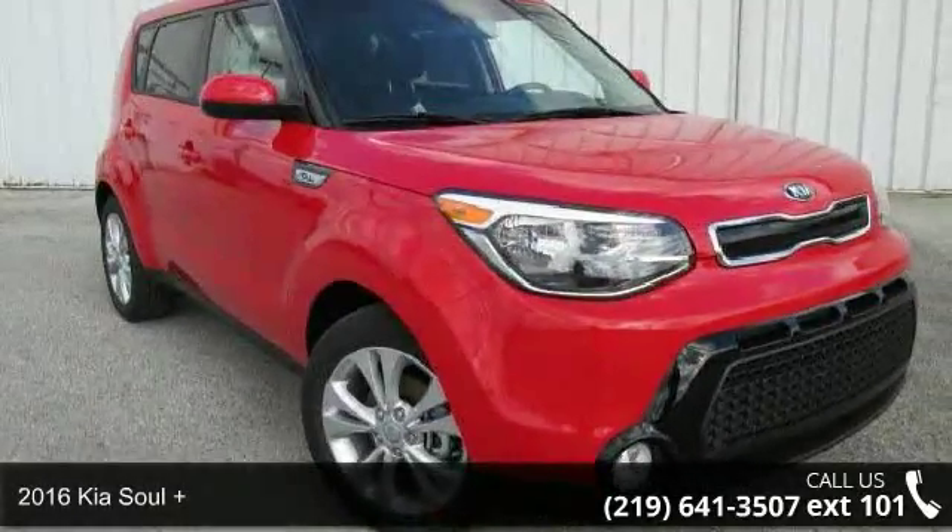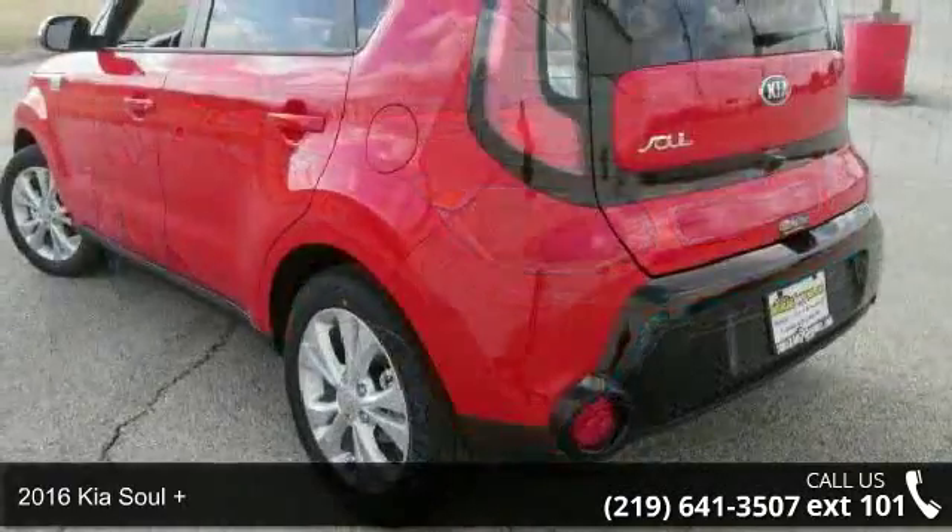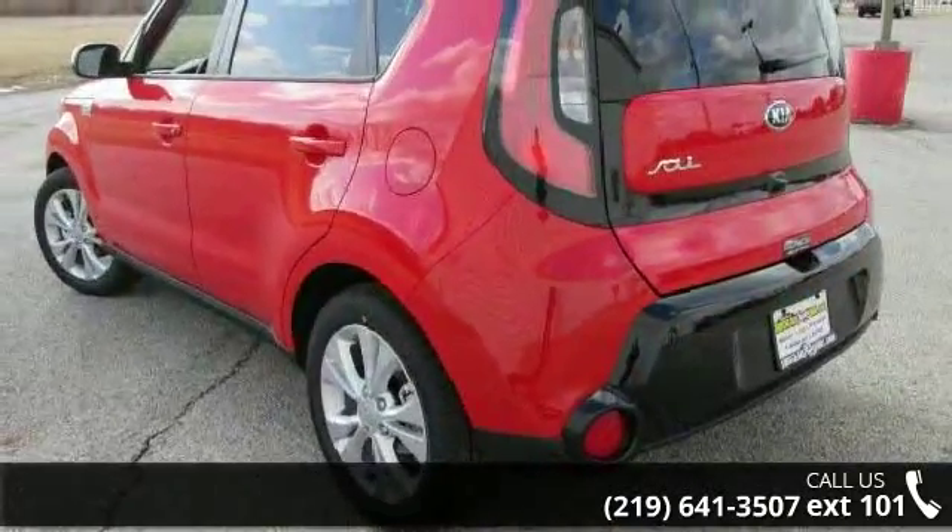Arrive in style with this 2016 Kia Soul Plus. If you are looking for an automobile with great features, look no further.